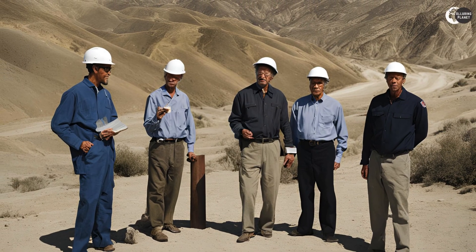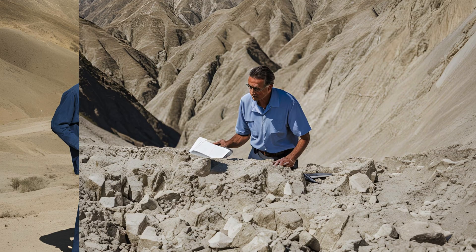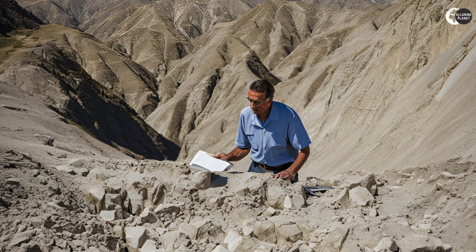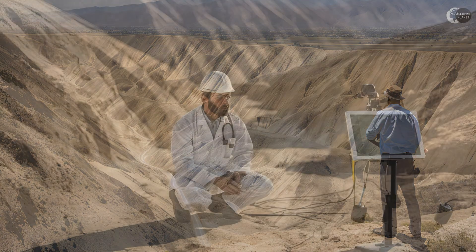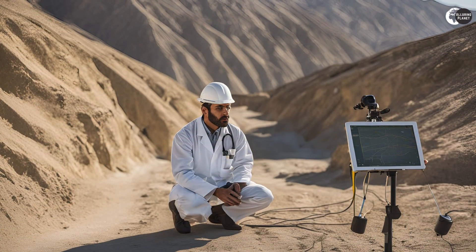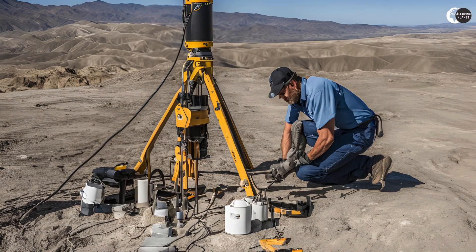Scientists are constantly studying the San Andreas Fault to better understand its behavior and predict future earthquakes. They use a variety of techniques, including GPS monitoring, seismology, and drilling into the fault to collect samples.